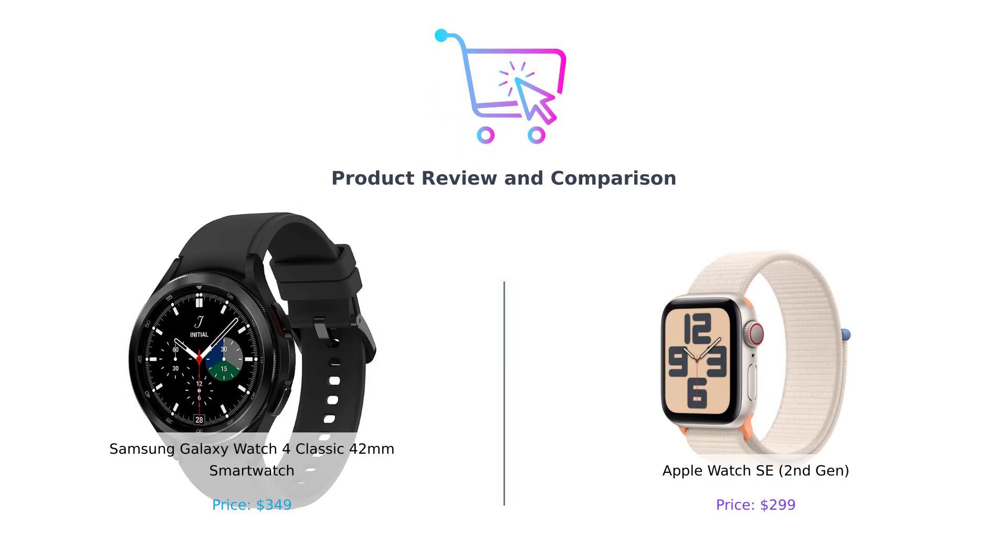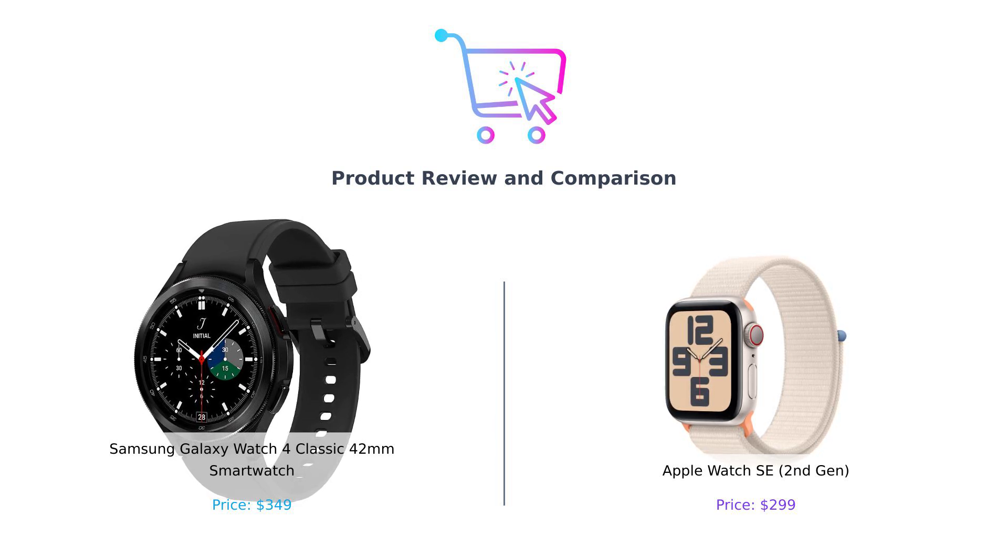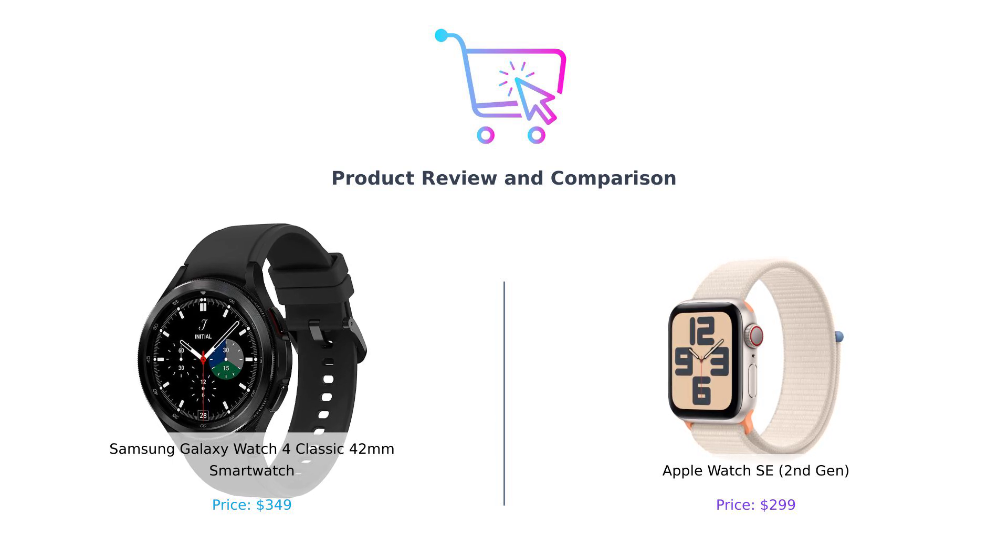Welcome back to the channel where we help you make informed choices. Today, we're comparing two top contenders in the smartwatch arena, the Samsung Galaxy Watch 4 Classic and the Apple Watch SE 2nd Gen. Let's find out which one is the best fit for you.